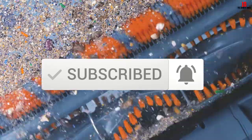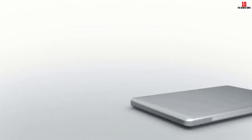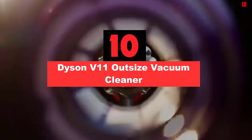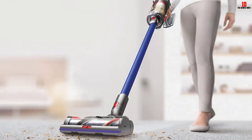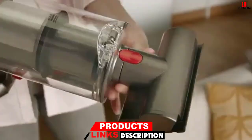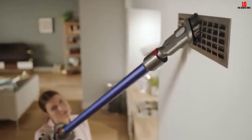Starting at number 10, we have the Dyson V11 Outsize vacuum cleaner. The Dyson V11 Outsize makes vacuuming simple and effortless. The V11 model delivers up to 20 percent more power than the previous Dyson V10. The motor spins at 125,000 revolutions per minute and generates the suction of 185 air watts. Furthermore, the motor has an amperage rating of 12 amps.